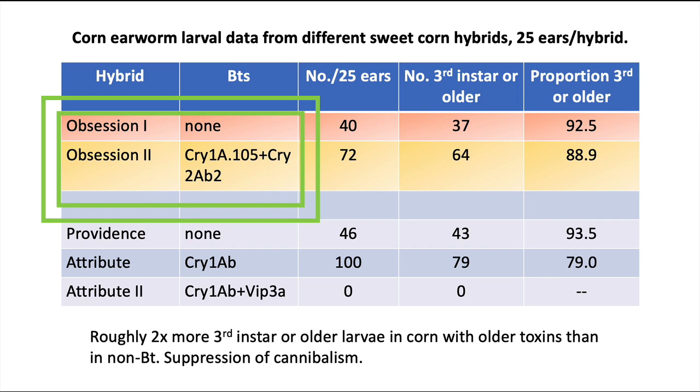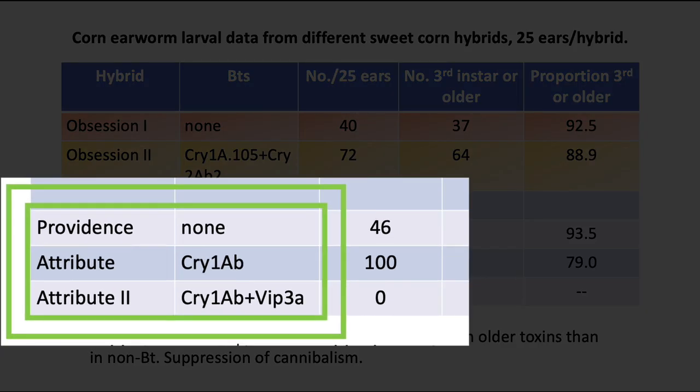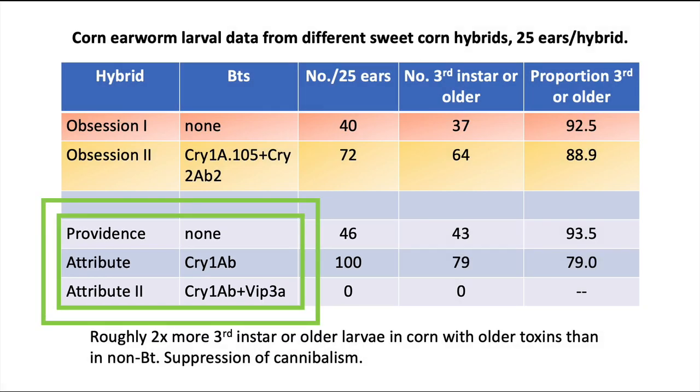The two columns to the right look at the developmental stage of the larvae on these ears. In the other hybrid family, Providence has no Bt, Attribute is the older Bt — Cry1AB — and Attribute 2 is Cry1AB and Vip3A. Vip3A is the new toxin on the block. Providence had an average of 46 corn earworm larvae per 25 ears, but Attribute, the Bt, had over 100 — more than twice as many. It's the same phenomenon: those caterpillars don't fight each other because they have lost that cannibalistic behavior.